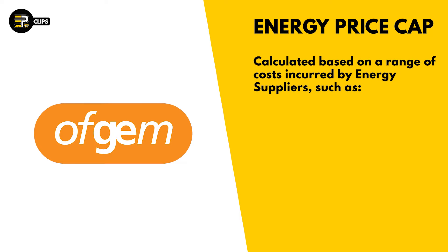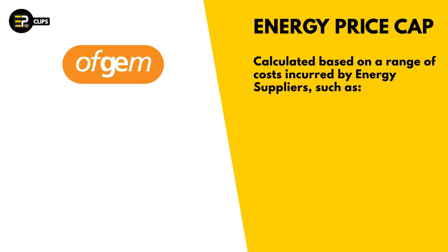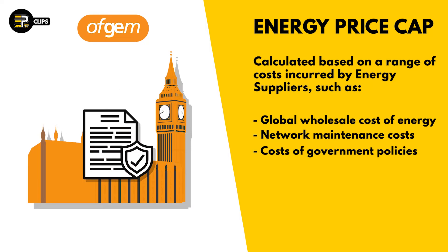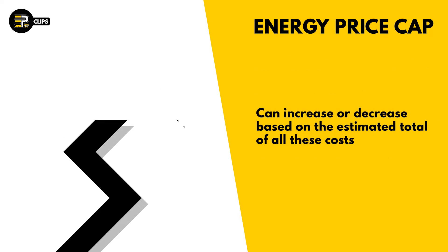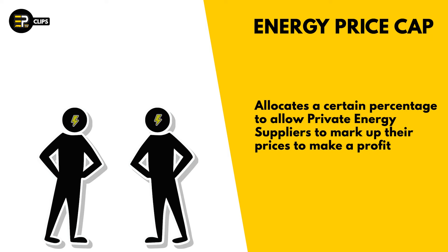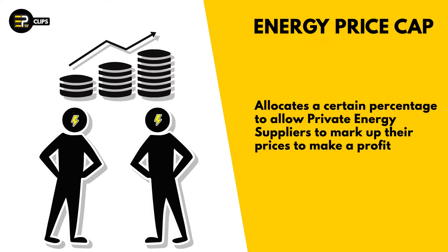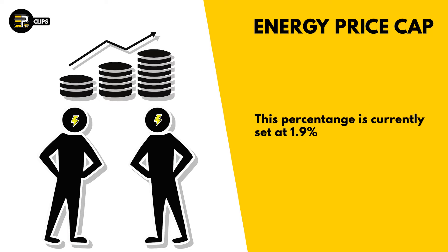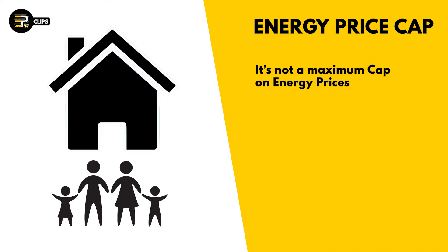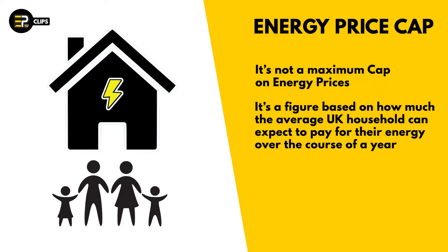Ofgem calculates the cap based on a range of costs incurred by energy suppliers, such as the global wholesale cost of energy, network maintenance costs, and the costs of government energy policies such as green levies and the warm home discount. The cap can both increase or decrease depending on the estimated total of these costs. In addition, Ofgem's energy price cap also allows private energy suppliers to mark up their prices by a certain percentage so that they can turn a profit, a figure which is currently set at 1.9%. The overall energy price cap figure represents how much an average household with a typical energy usage can expect to pay in total for their gas and electricity over the course of a year.